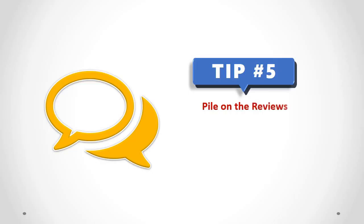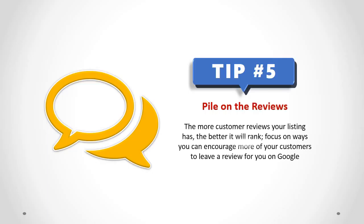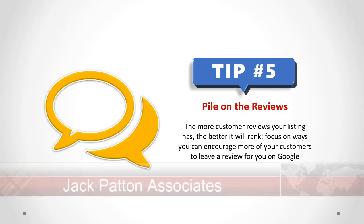Pile on the Reviews. The more customer reviews your listing has, the better it will rank. Focus on ways you can encourage more of your customers to leave a review for you on Google.